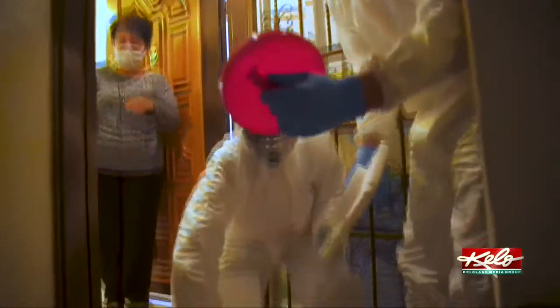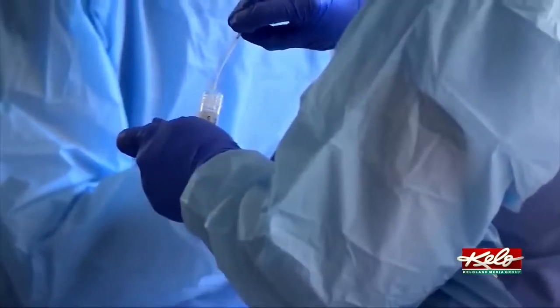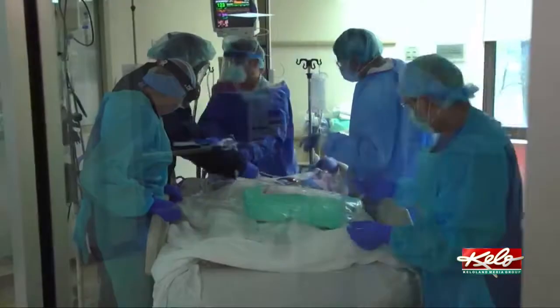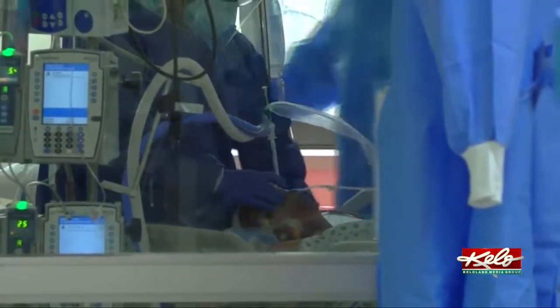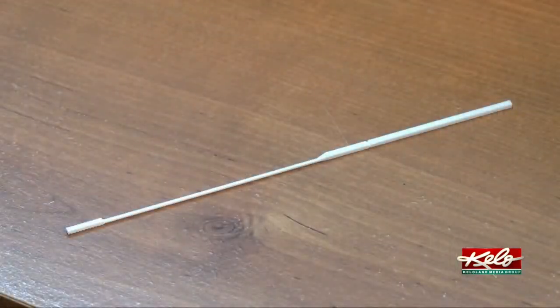The specialized swabs have to be long enough to reach the upper part of the throat behind the nose. They must also be made of synthetic material. When University of Nebraska Medical Center doctor Jesse Cox saw that his health system was having trouble getting enough of them, he invented his own.